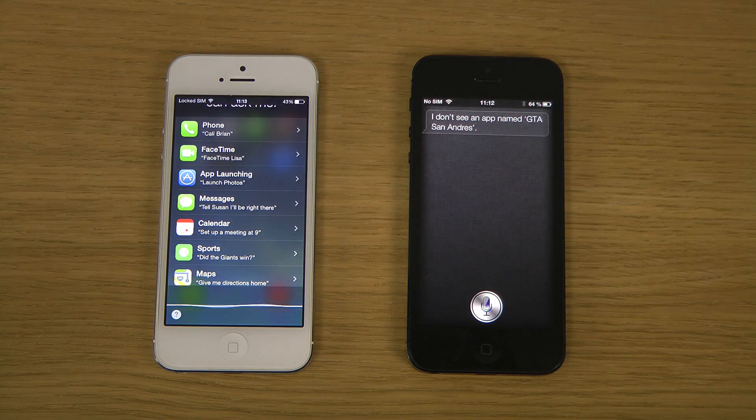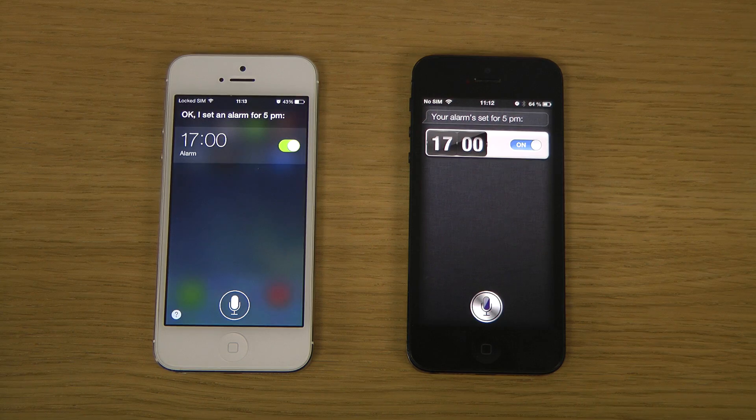Set alarm at 5 p.m. Your alarm is set at 5 p.m.